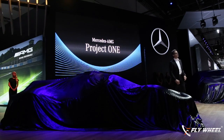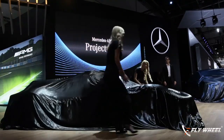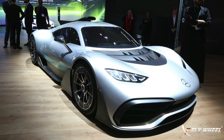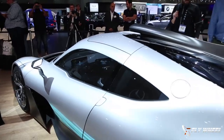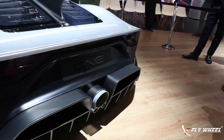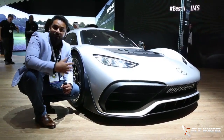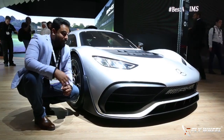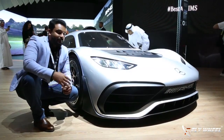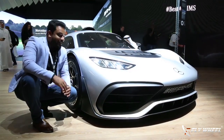So ladies and gentlemen, here it is - Mercedes-AMG Project 1. This is the most exciting car launch here at Dubai Motor Show for me. It is the Project 1 hypercar from Mercedes-AMG. They developed this as part of their 50th anniversary. I missed it in Frankfurt but I am so lucky that I could make it here. It is an amazing beast - it is a piece of art, I would say.